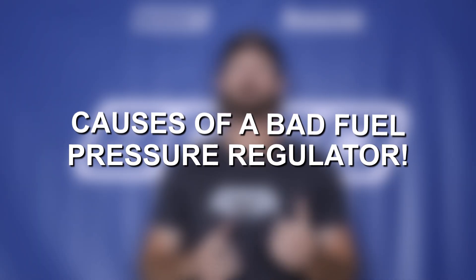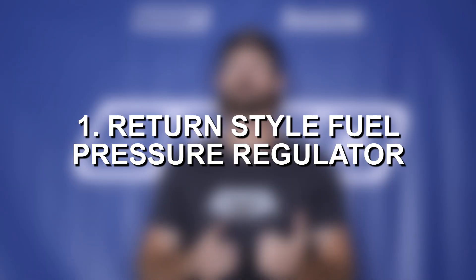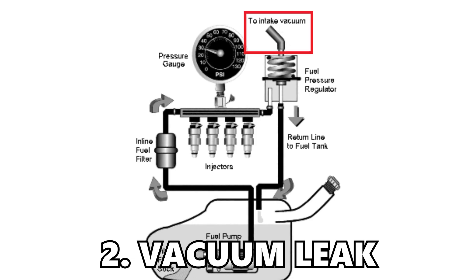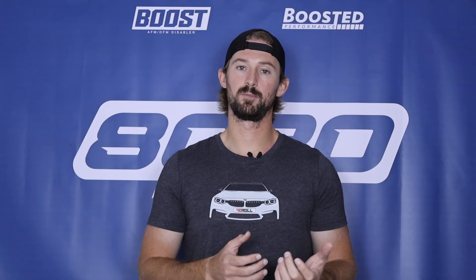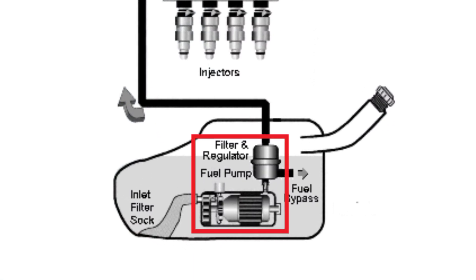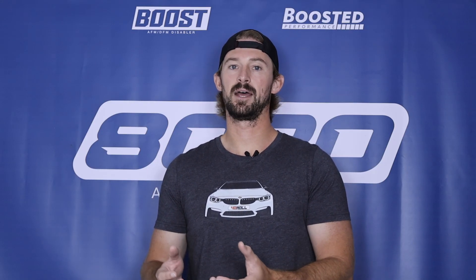The causes of a bad fuel pressure regulator differ depending on what style you have. On the older return styles, you can have a bad fuel pressure regulator itself or a vacuum leak from the vacuum line that runs to the intake manifold. On the newer returnless styles, because the regulator is integrated into the fuel pump, you usually have to replace the whole fuel pump assembly, making it difficult to tell whether it's the regulator or the pump itself that's bad. Ultimately, the regulator going bad means the fuel pump itself has gone bad.